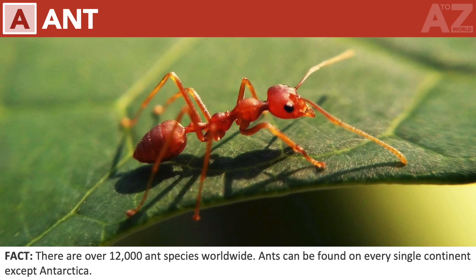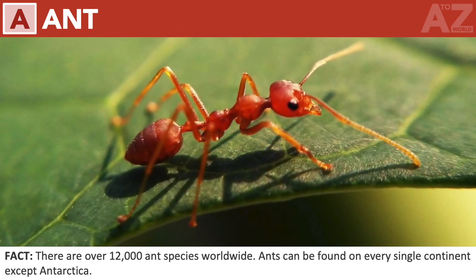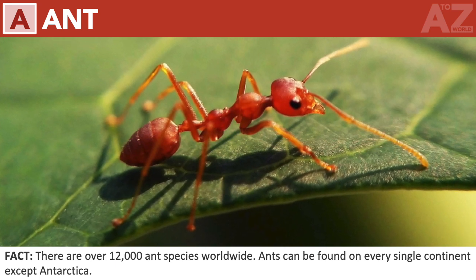Ant. There are over 12,000 ant species worldwide. Ants can be found on every single continent except Antarctica.